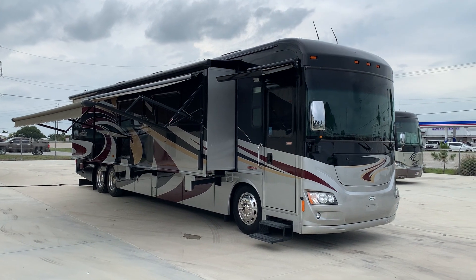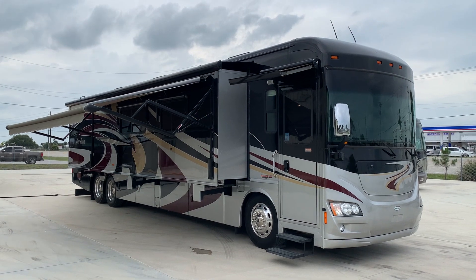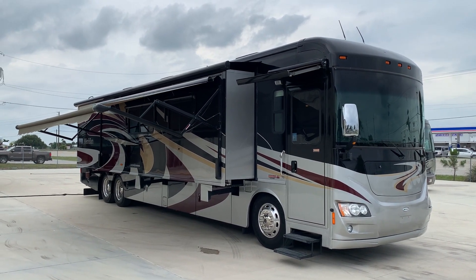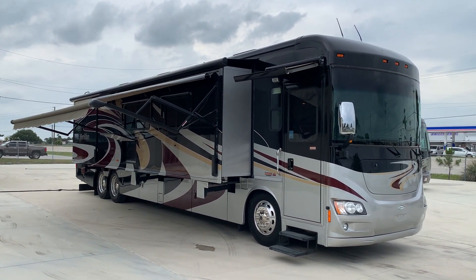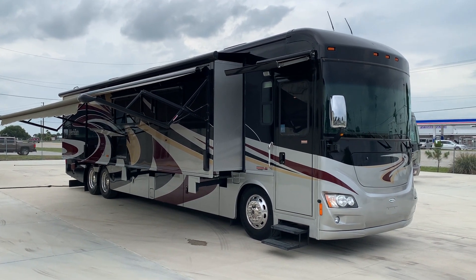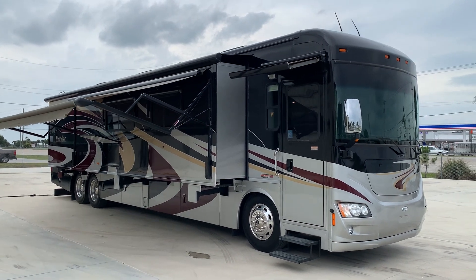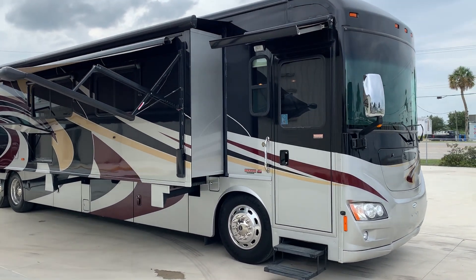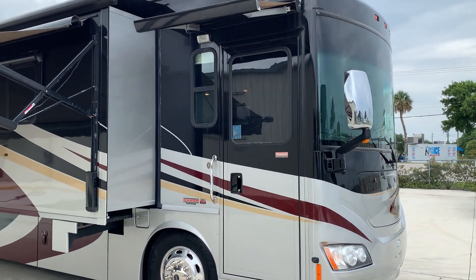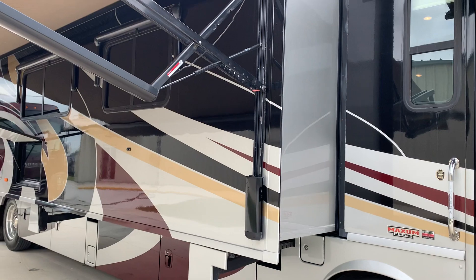It's a 2012 Itasca Meridian 42E model. That's three slides, bath and a half, sitting on the Freightliner Maxim chassis. Really a great coach. It's got the 400 horse Cummins, 37,000 miles. Really in great shape from top to bottom.